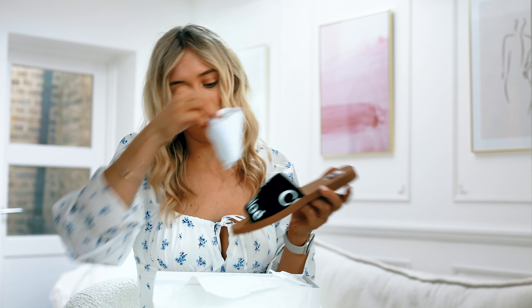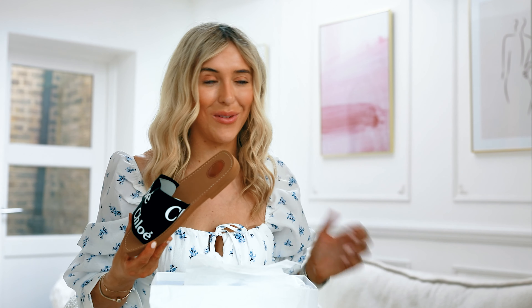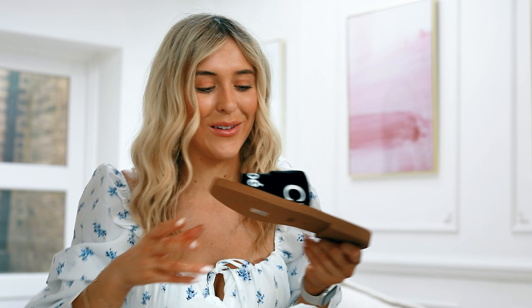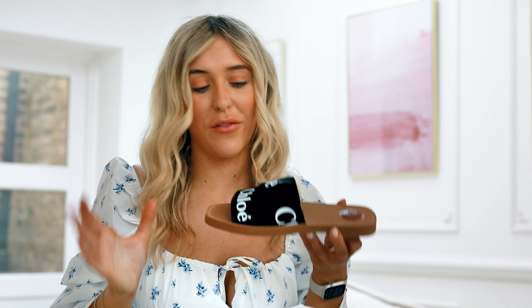The Chloe Woody sandals are a trend I saw literally years and years ago. And do you want to know the reason I didn't buy them? It's actually ridiculous — my name's not Chloe. I was like, why do I want to walk around with sandals that say Chloe on? If your name is Chloe, I feel like these are the perfect sandals for you. However, everyone wears these sandals now. The Chloe brand has just gone from strength to strength over the years.